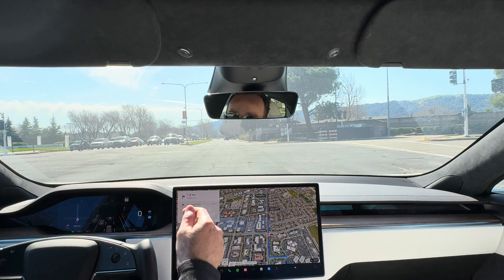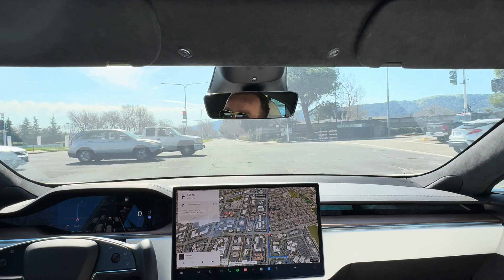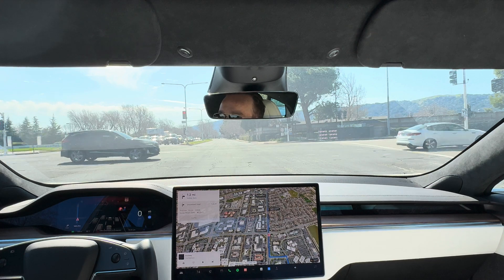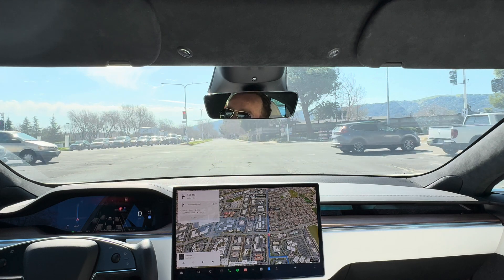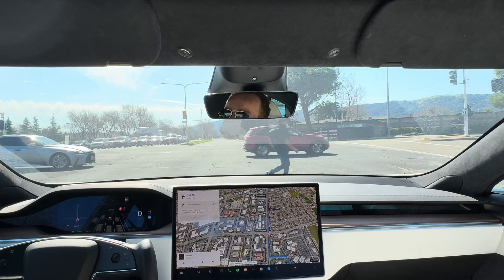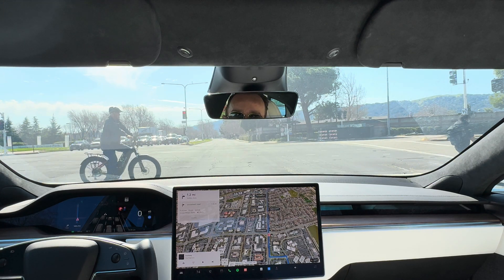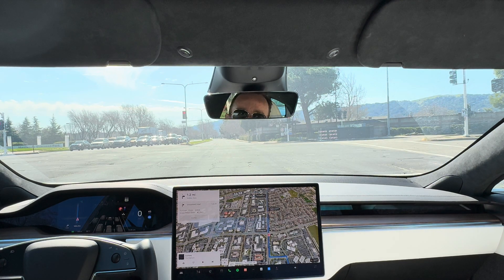We're only about 2.6 miles away and only an eight-minute drive, so it shouldn't take us too long to get there. Hopefully whatever smudge is on the camera isn't going to bother the car too much, but it does keep giving me that warning and I haven't seen that before — so that is new to version 12. Those warnings seem to be a little more sensitive with the visual recognition of the cameras and how the computer processes images to have a stronger understanding of what to do.